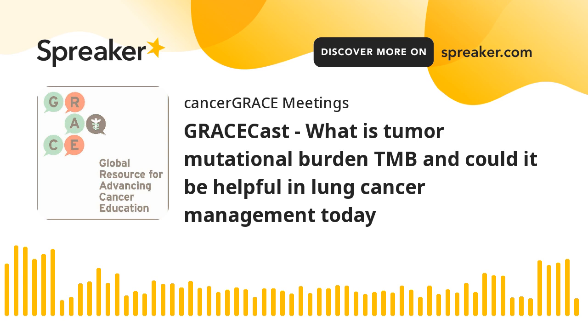Tumor mutation burden is this idea that a tumor doesn't just have a driver mutation, but has some number of passenger mutations. And the more inflamed a tumor is, the more of these tumor mutations that it harbors, constitutes a bigger tumor mutation burden.